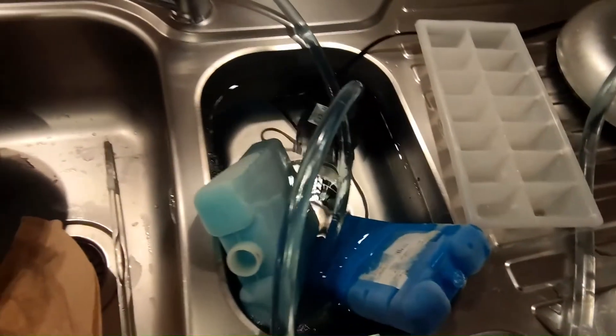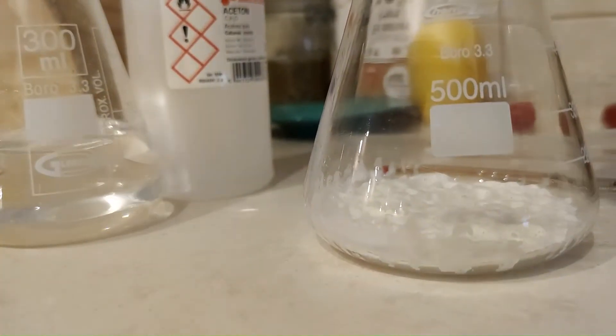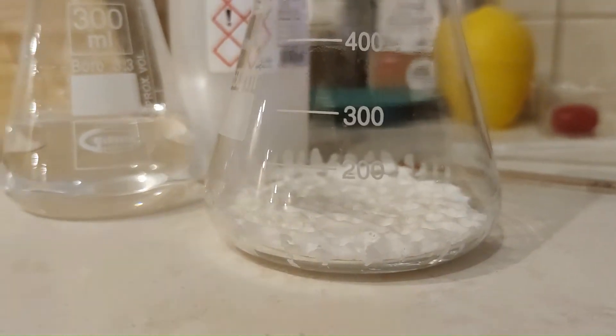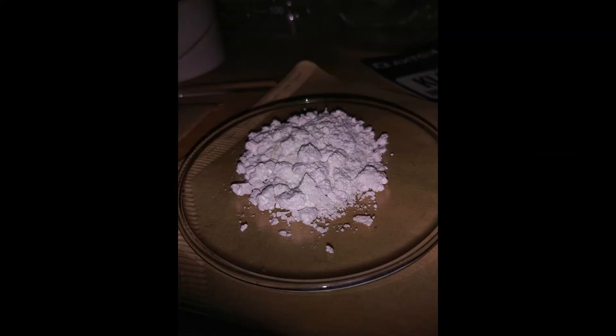After the distillation, I was left with a chunk of caffeine in the distillation flask, and about 300 ml of recovered acetone in the receiving flask. I transferred all of the acetone back to the bottle and the caffeine to a beaker. I let the beaker with caffeine sit on a radiator for a few hours to dry it, and I was left with a pile of snow-white caffeine.